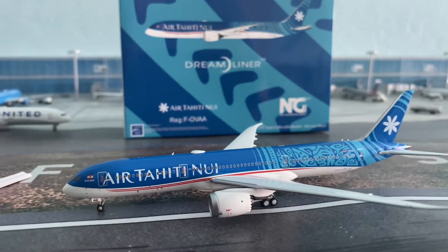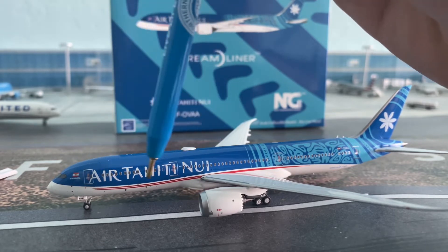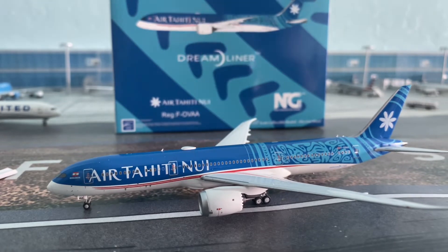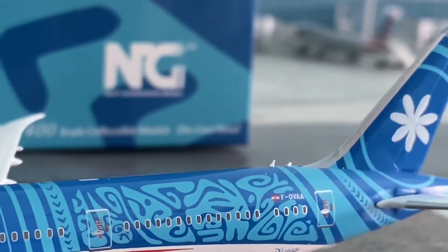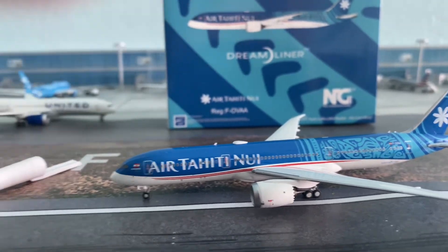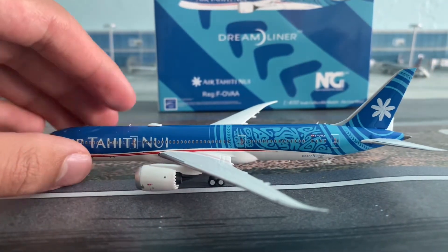Starting at the front, we have the nose cone details, cockpit windows, the Bora Bora flag, L1 door, Air Tahiti titles, L2 door, antenna, Wi-Fi dome, engines, landing lights, and a red navigation light. There are Dreamliner titles and the registration Foxtrot-Oscar-Victor-Alpha-Alpha at the bottom. The Bora Bora flag appears again — really island-themed livery, which is very nice. The left side looks perfect and there's the unique Air Tahiti tail.